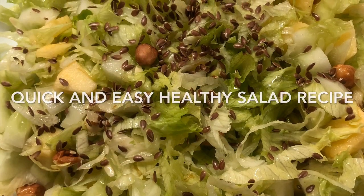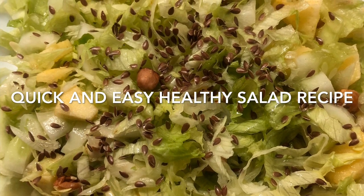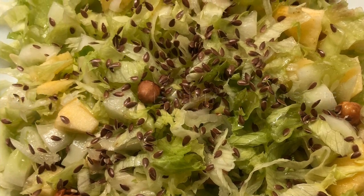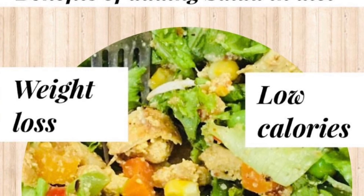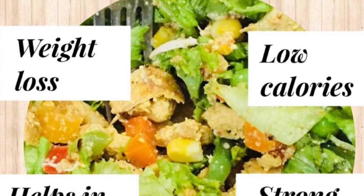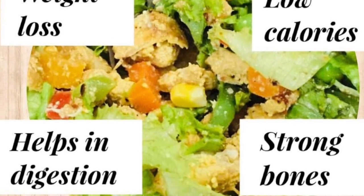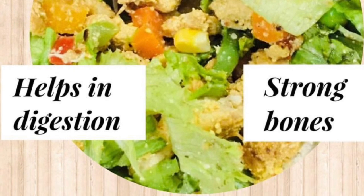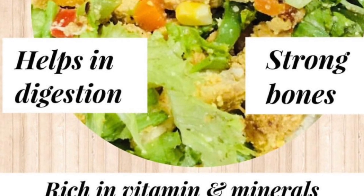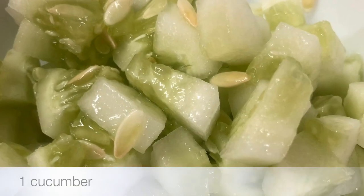Hello guys, welcome to my channel Healthy with Aparna. Today I'm going to show you how to make a quick, easy, healthy salad. Adding green veggies in the form of salad in our meals has lots of benefits — it can help us reduce extra pounds because they are high in fiber and low in calories. It helps in digestion and strengthens our bones, and it is also rich in vitamins and minerals. So let's begin with the recipe.